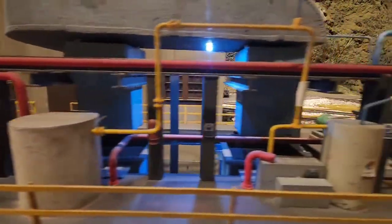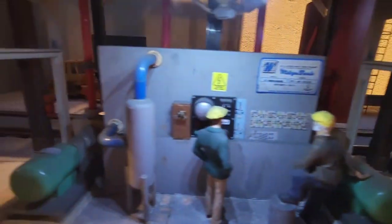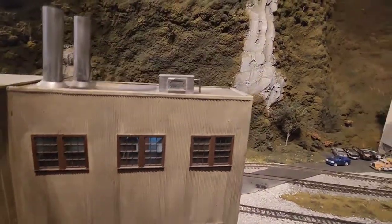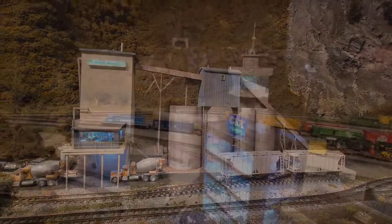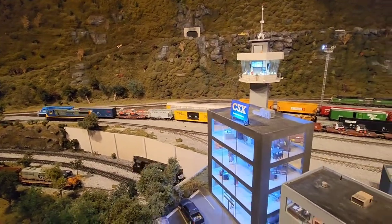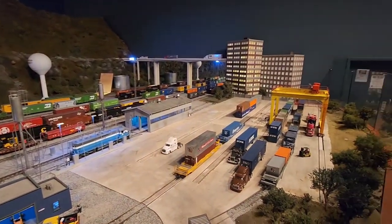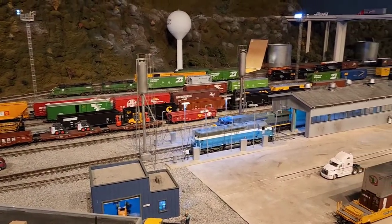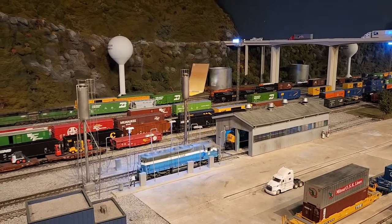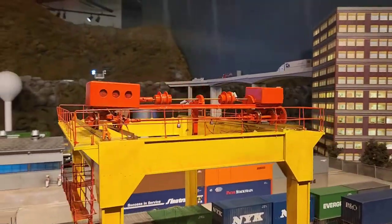They've got all the intricate piping on this factory alone. There's a concrete plant for you. Now as we come to the end of the layout, we come to the CSX yard, right into the engine shed. This container crane is amazing too — one last little shot of detail work.